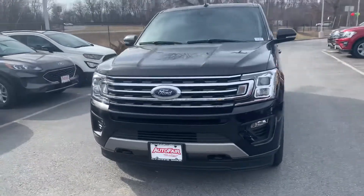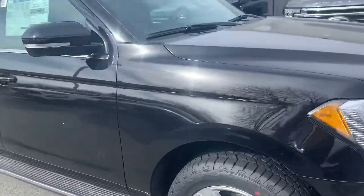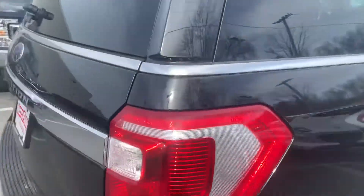Tom, how you doing? My name is Joshua. I'm with AutoFair Ford in Haverhill. I wanted to show you this all-new beautiful Ford Expedition. It is a 2021. It is absolutely beautiful.